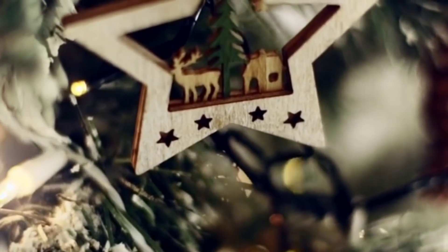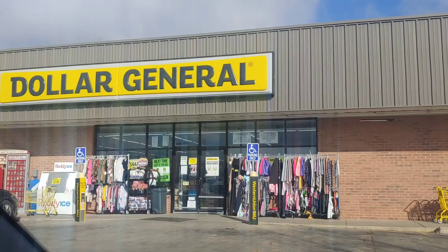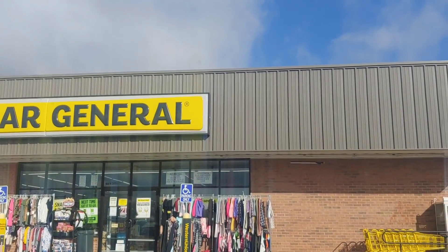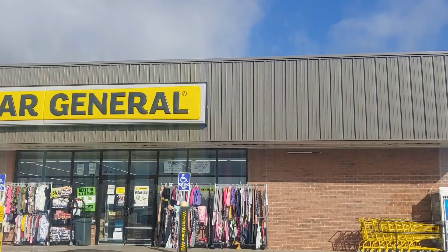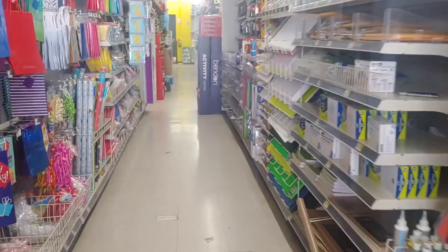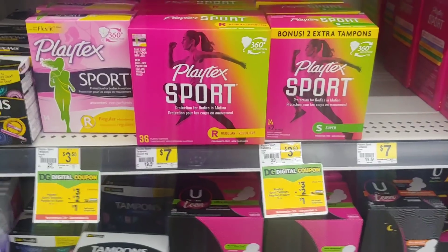Hi everyone and welcome back to Dollar General Deals You Can Do Now. We are here for a new week at Dollar General from November 29th through December 5th. Let's go ahead and walk on in and take a look at new digitals plus some old ones that we can take advantage of.